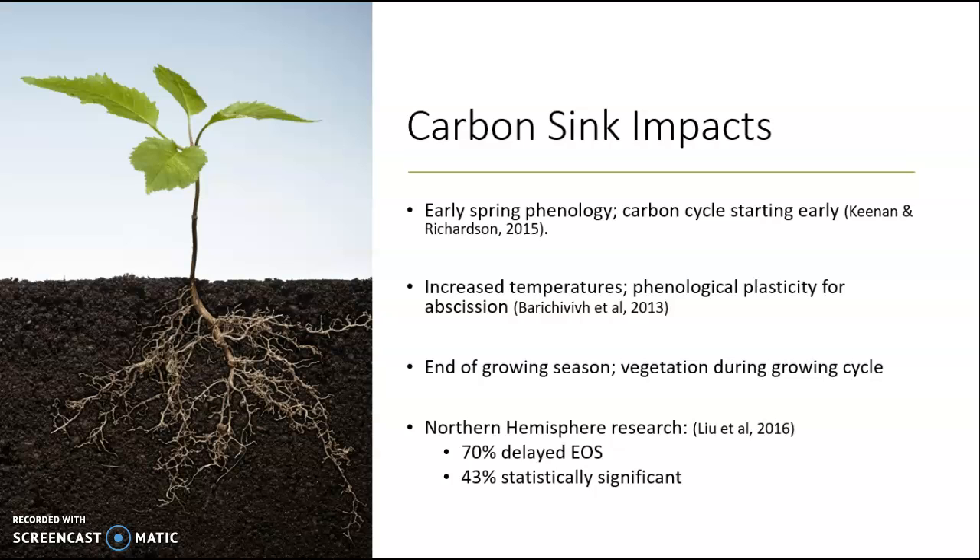Increased temperatures also impact the phenological plasticity for abscission. Abscission is when leaves die and fall during the fall. When photosynthesis is occurring earlier in the year but then progressing later into the year as those warmer months prevail, plasticity and abscission is pushed further back into the year. Leaves falling to the ground via abscission is important for biomass, which contributes to carbon being stored in the soil for absorption within these carbon sinks.